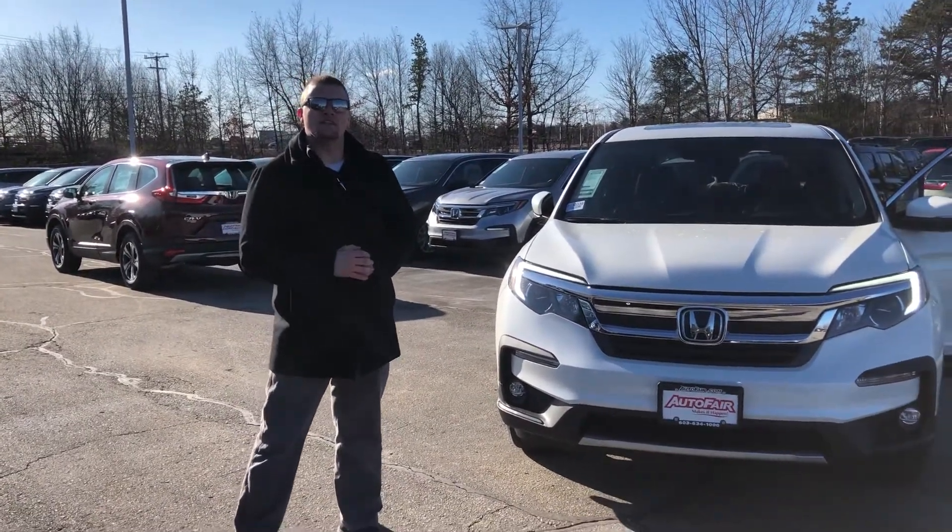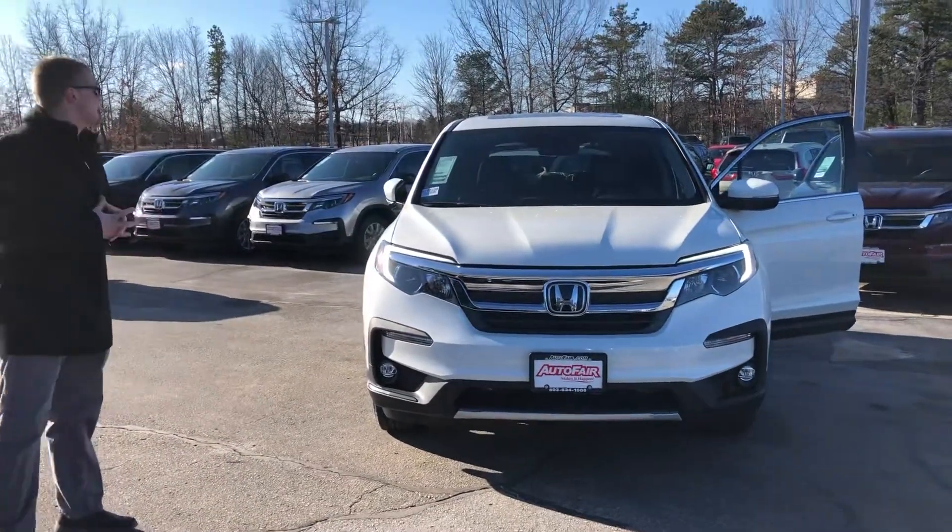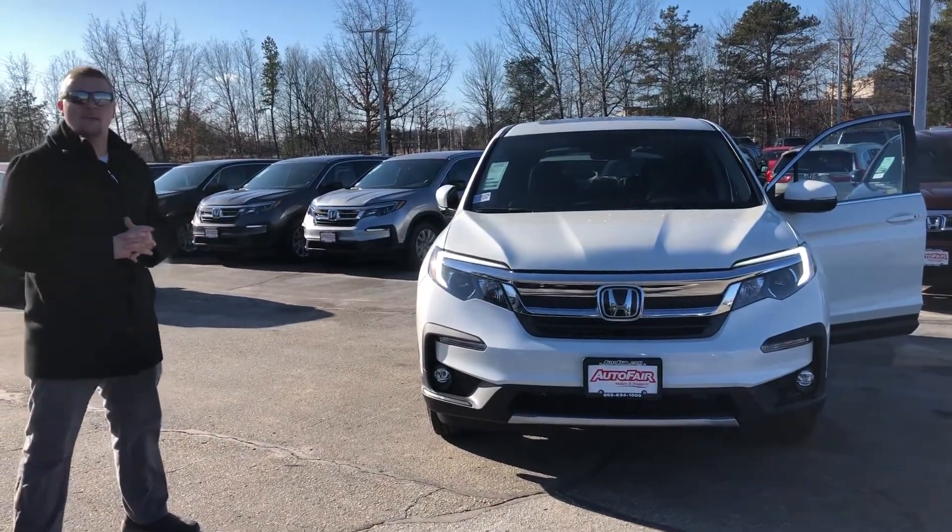Hi Tagoon, how are you today? Harris Nier with AutoFairMonda. I am here with your 2019 Honda Pilot EXL model.